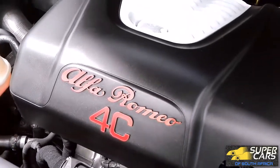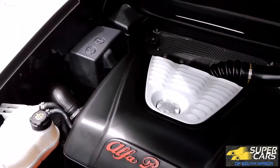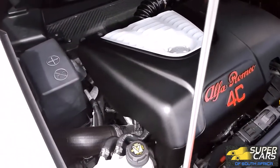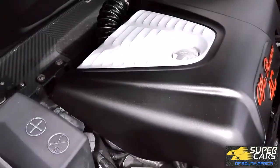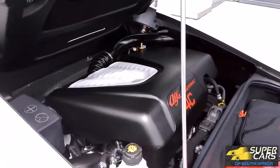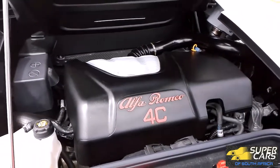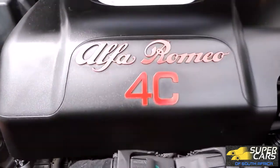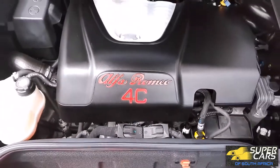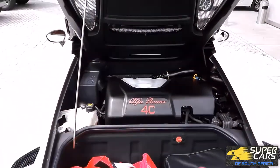The engine is an amazing 1.7-liter turbocharged four-cylinder which produces 240 horsepower or 177 kilowatts — which doesn't sound like much for a supercar, but this is one fast car, achieving 0 to 100 in just 4.2 seconds, as well as putting down 350 newton meters of torque at the rear wheels, and the car just sounds amazing like a pure raw supercar.